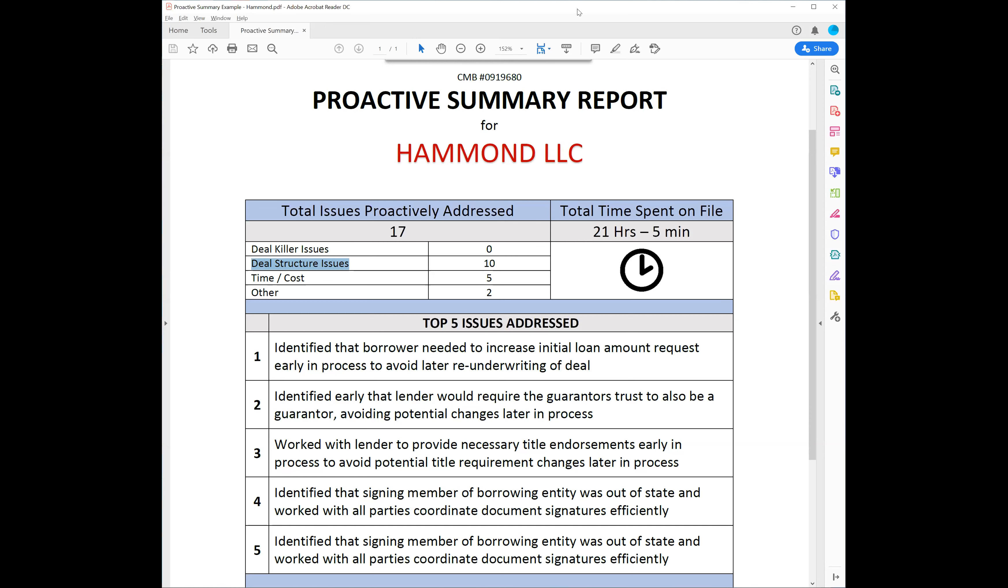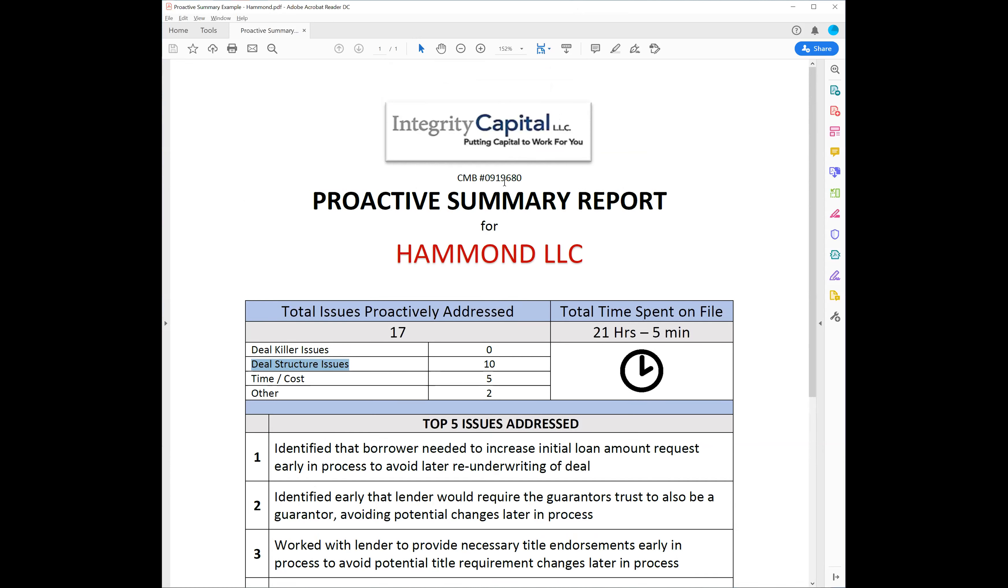It's a tangible way that we can solidify our vision of being the most proactive commercial mortgage company. The reason we came up with this report was the conversation of how does the customer know they're getting what they paid for? Because really, if they get what they paid for they'll never know, because none of these things come up and interrupt their process. They just have this experience where they're like 'oh that went really smoothly' but they don't actually know what happened to make it a smooth deal.